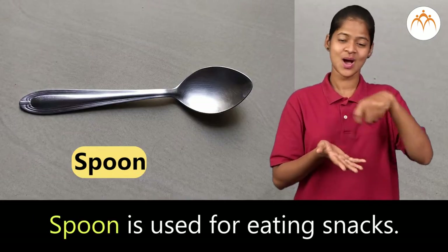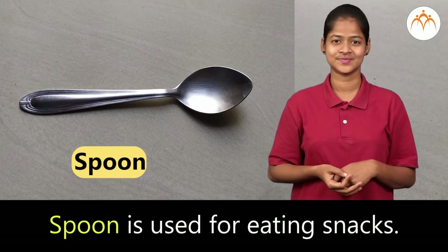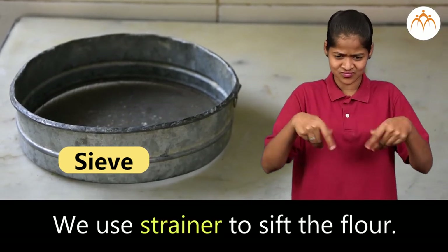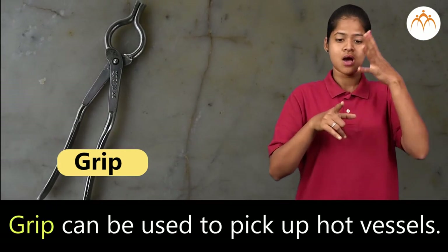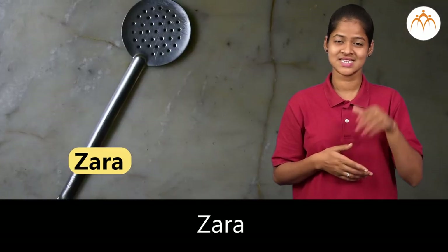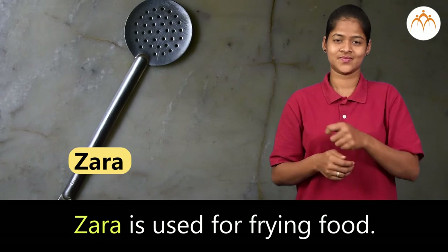Spoon is used for eating snacks. Sieve — we use a strainer to sift the flour. Grip can be used to pick up hot vessels. Zara is used for frying food.